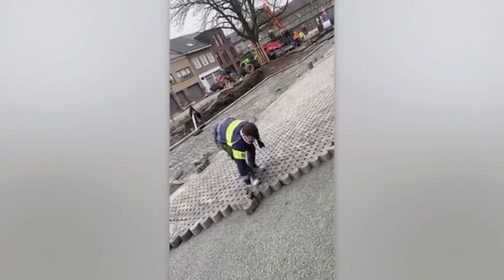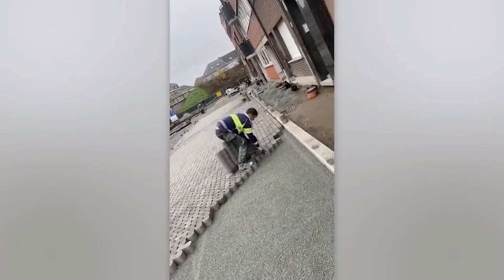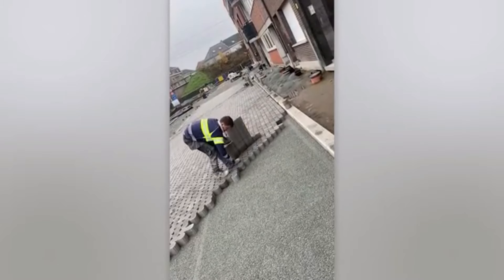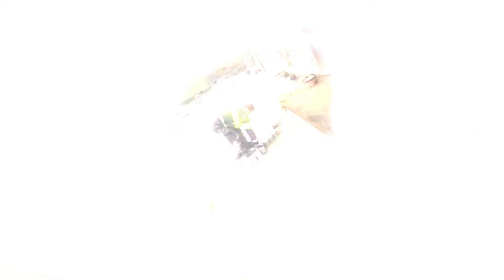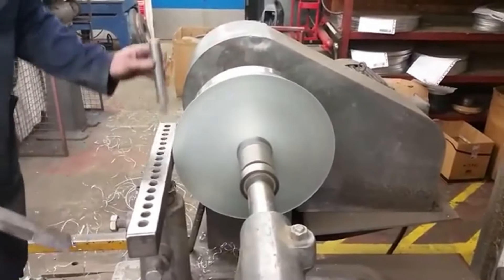Laying pavers is like putting together a puzzle, but thankfully all the pieces are the same. Well done! Such mastery comes from truly understanding the materials you work with.